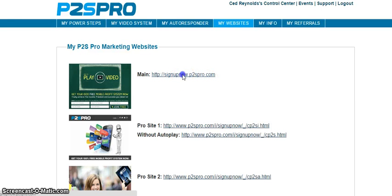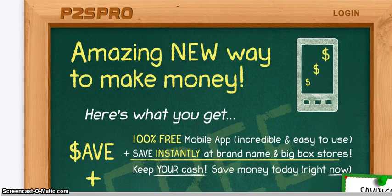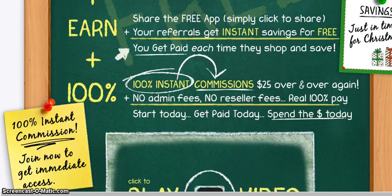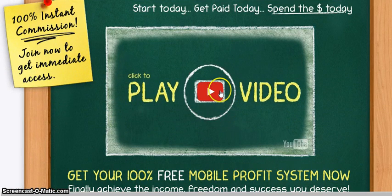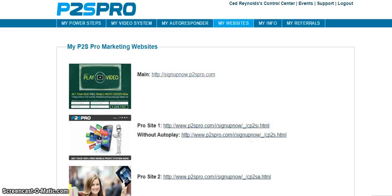This is the page of how it will look for you. After you go to that page, you'll have a chance to get them here. They'll be able to see everything. It's got savings just in time for Christmas, talks about 100% commission, about Paid to Save, and the 100% free mobile profit system right now. People get this information free of charge. They sign up for free, create a username, get a system just like this, use it for free, and they're on their way.